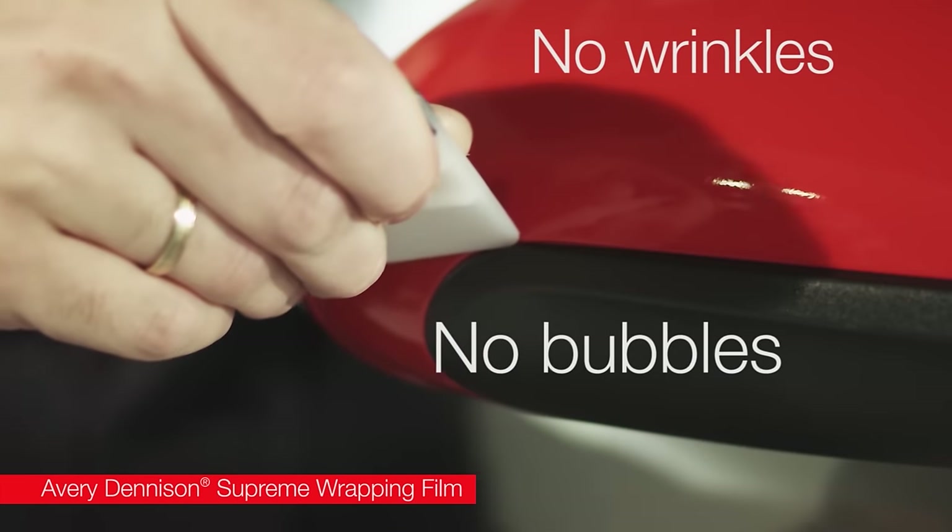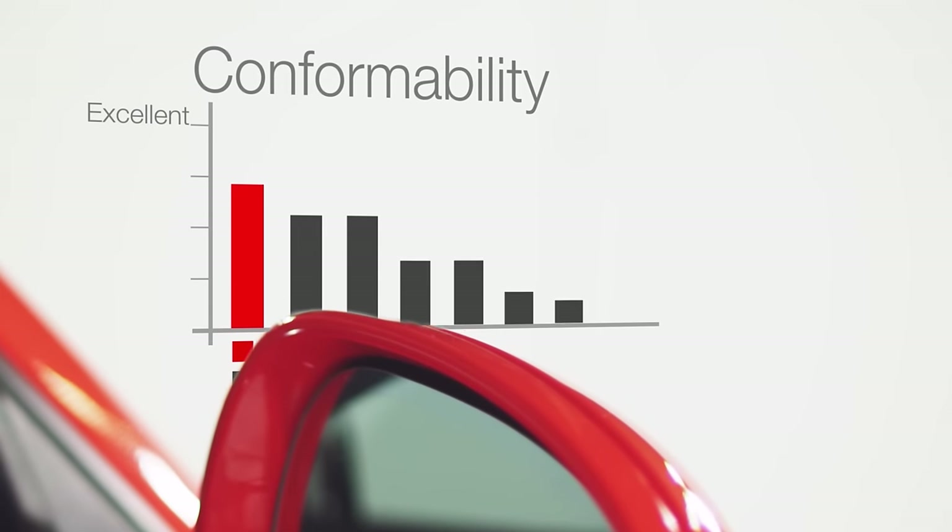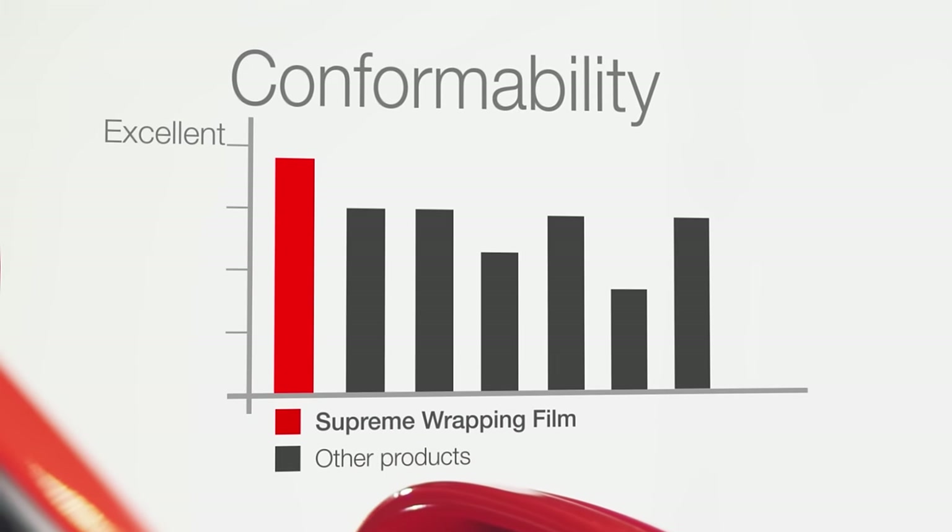No bubbles, no wrinkles, no handling problems using heat with Supreme Wrapping Film. And as you can see, the test reports show once again that Supreme Wrapping Film is the leader.